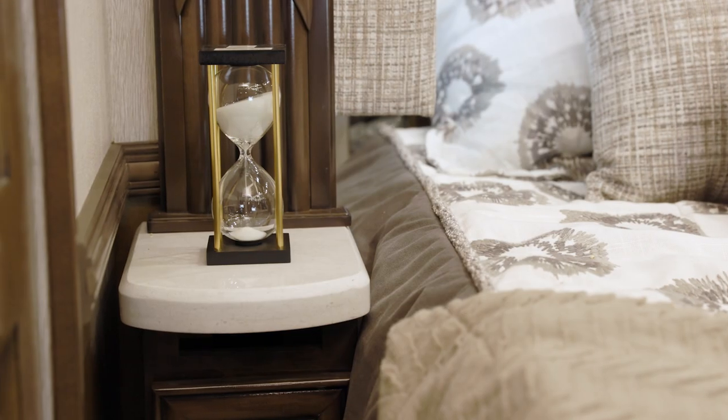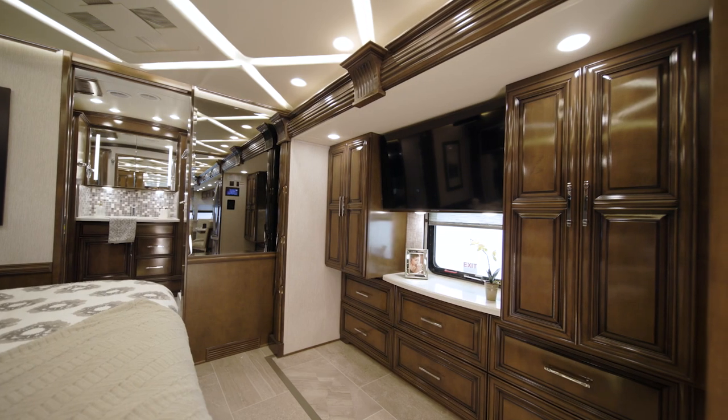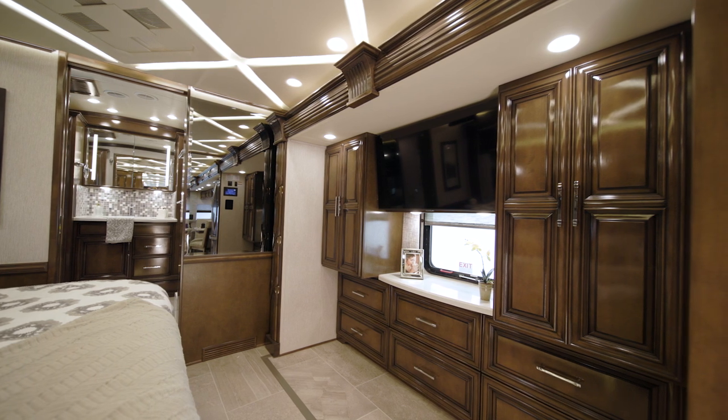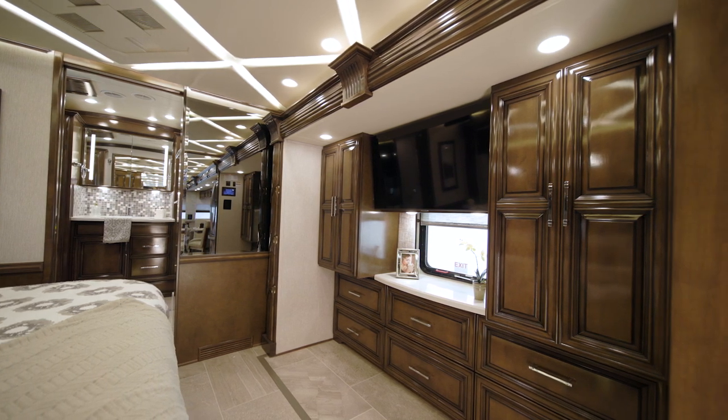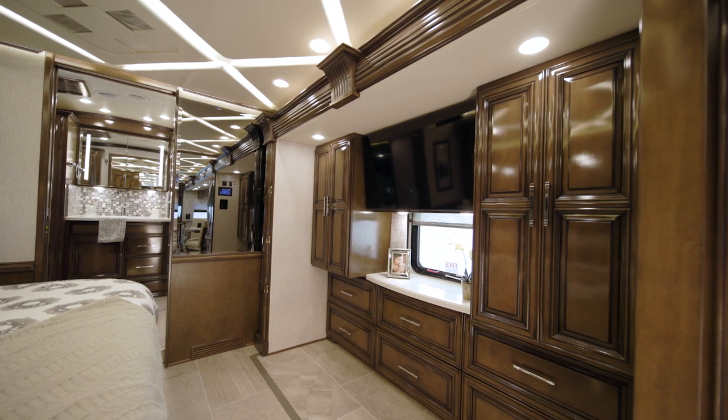Each nightstand is equipped with a USB charger for your devices. Positioned across from the bed, you'll find a Samsung LED TV. And there's an in-room Silverleaf touchscreen that makes it easy to control many of your Mountain Air's functions.